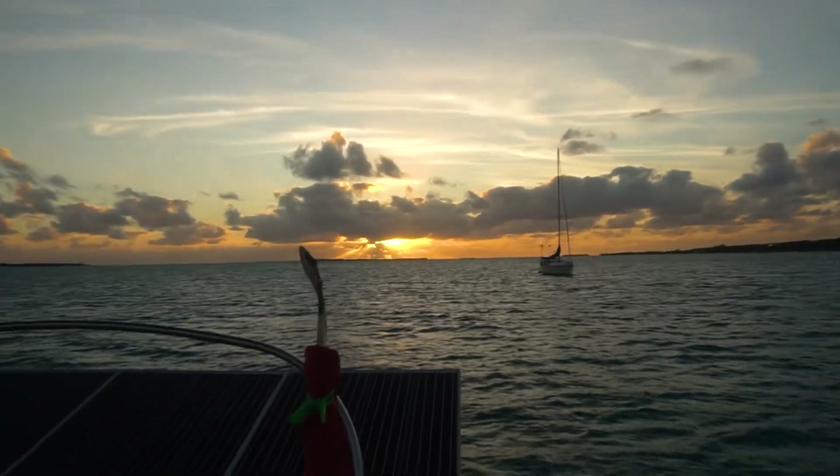The storm wasn't that bad after all — it was pretty mellow actually. We had some really strong winds but were super protected by the islands, so no huge waves, which is super good. Right now I'm just enjoying a lovely sunset.